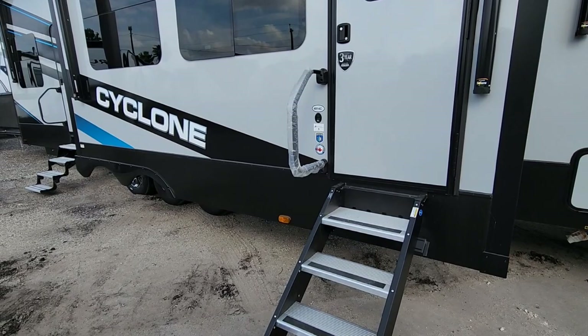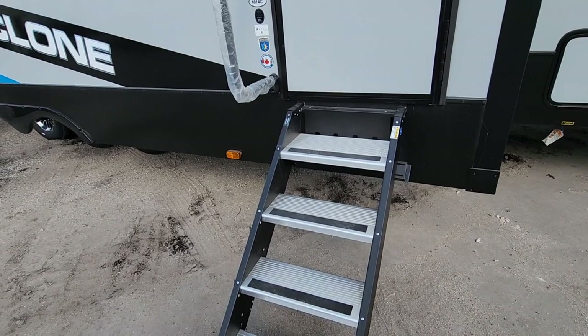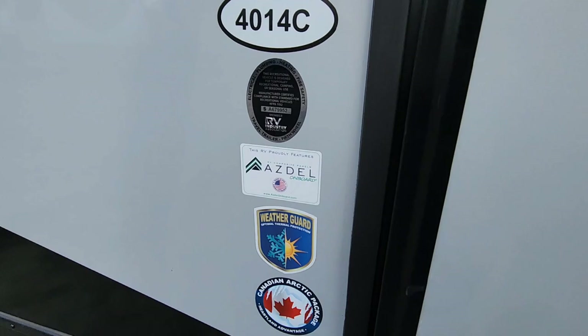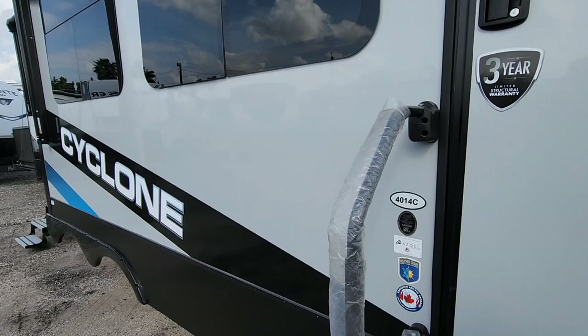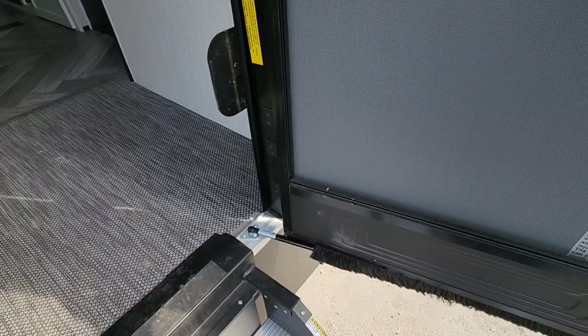You don't have to have the slide-out deployed to get into the RV — you don't have to have it out to put the stairs out. This is the 4014C. It has ASDEL composite panels, which means these panels aren't built with wood, so you pretty much avoid the chance of delamination or rot. There's also a nice strut-assisted door, which is cool and a bit unusual in a good way, along with an interesting rug material down here.